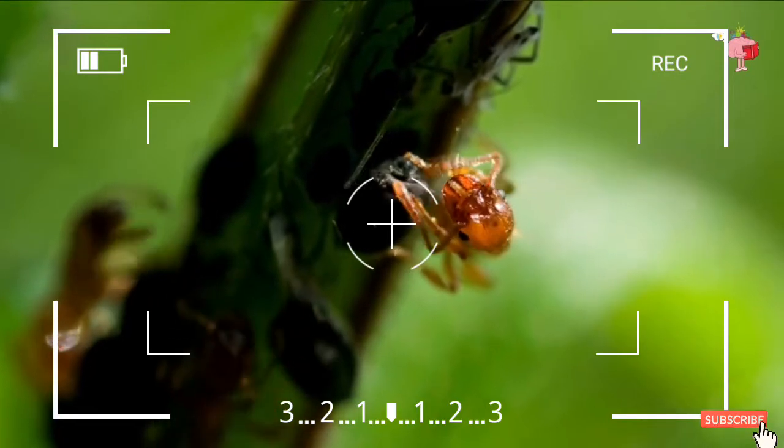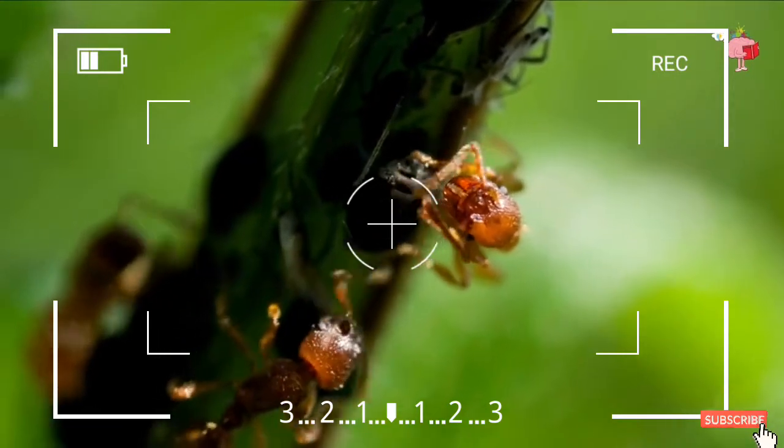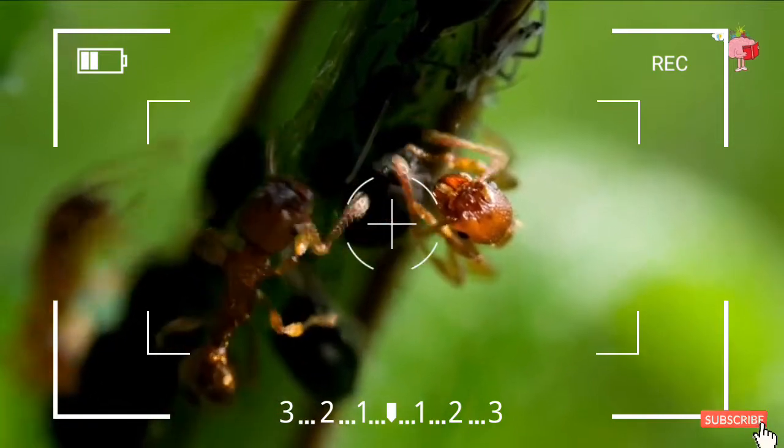Instead, the tracheae are found all over the body, with each branch ending in a cul-de-sac with a wet end wall that meets the cell membrane directly.